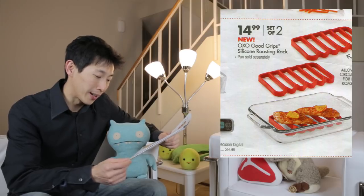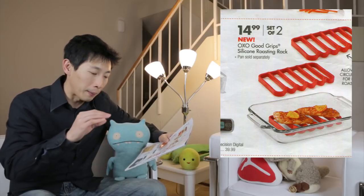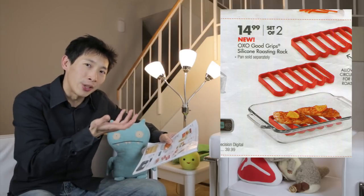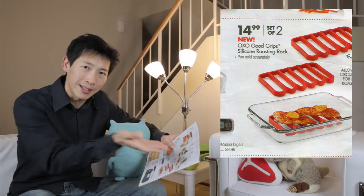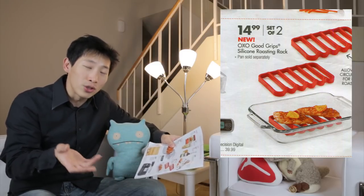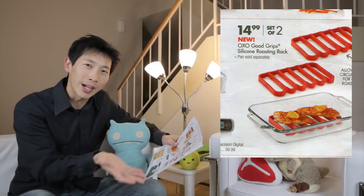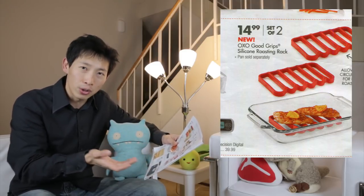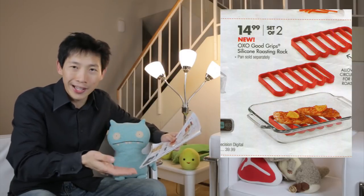The next thing is a roasting rack — it looks like they want you to stick this inside a tray and put the rack on top so that air can get underneath. Well, here's a trick: you have two racks in your oven. You can just place your meat right on the top rack and then put your roasting tray right underneath to catch all the drippings. Right there you have a roasting rack without buying anything.